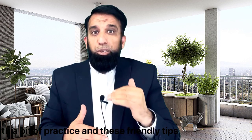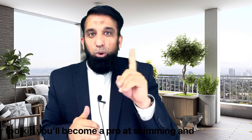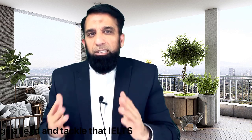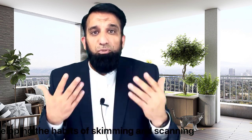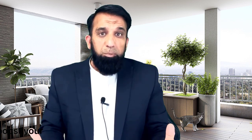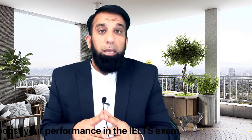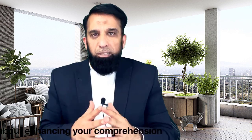With a bit of practice and these friendly tips in your toolkit, you will become a pro at skimming and scanning in no time. So go ahead and tackle the IELTS reading exam with confidence. Developing the habits of skimming and scanning can truly transform your reading experience and boost your performance in the IELTS exam. Remember, it's not just about saving time, but also about enhancing your comprehension and confidence.